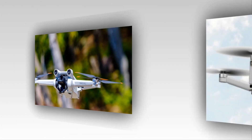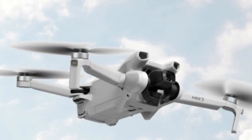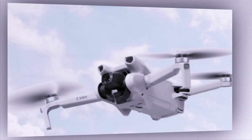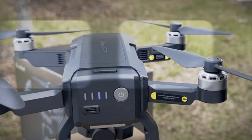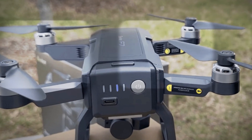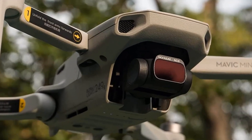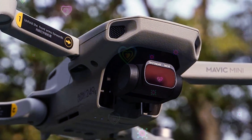These upgrades will cater to professionals, content creators, and enthusiasts seeking high-quality aerial content. While an official release date remains unconfirmed, the DJI Mini 5 Pro promises to revolutionize aerial imaging with its cutting-edge camera system, offering unparalleled quality and flexibility.